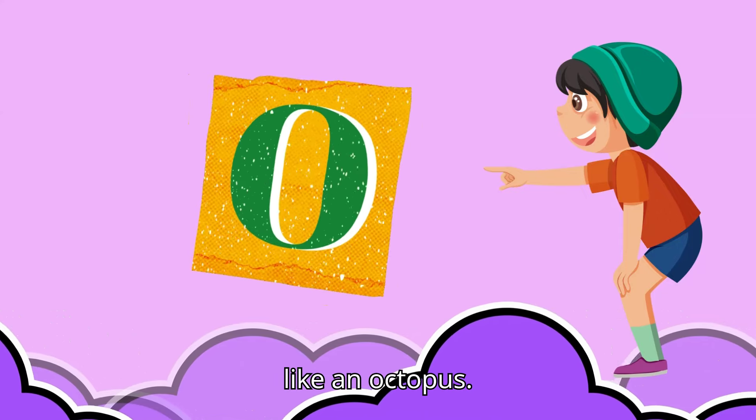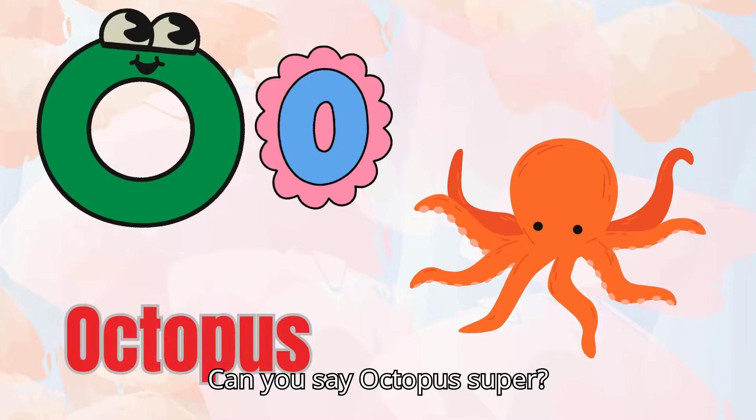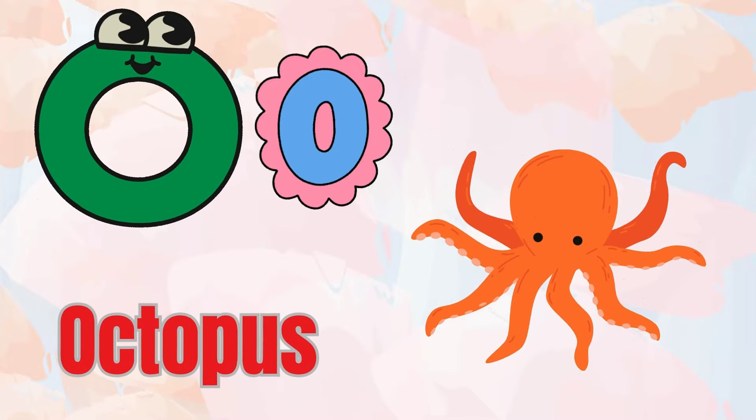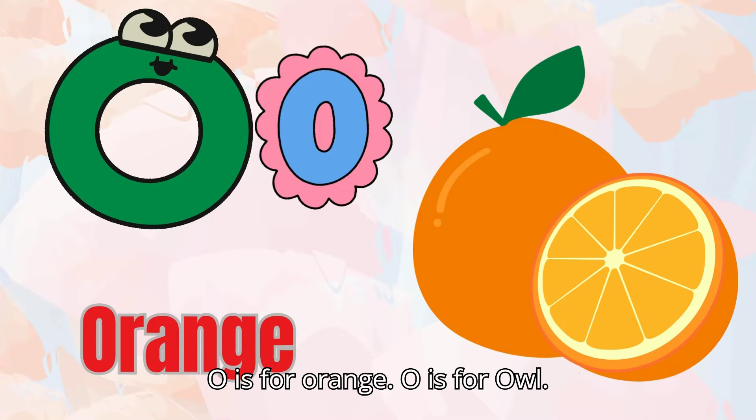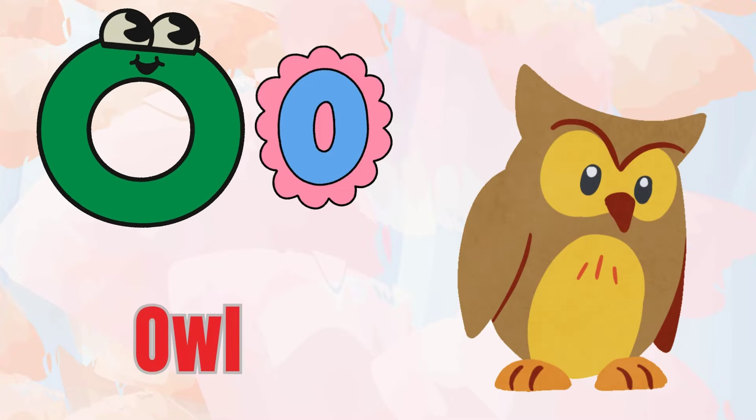This is O. O says 'O,' like octopus. Can you say octopus? Super! Let's find more O words. O is for orange. O is for owl.